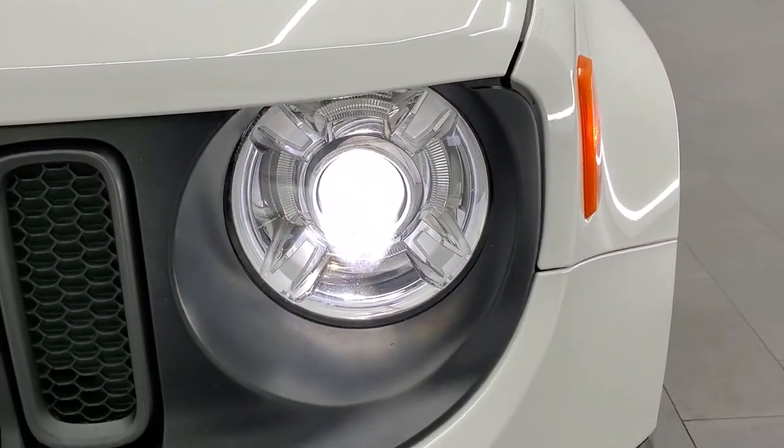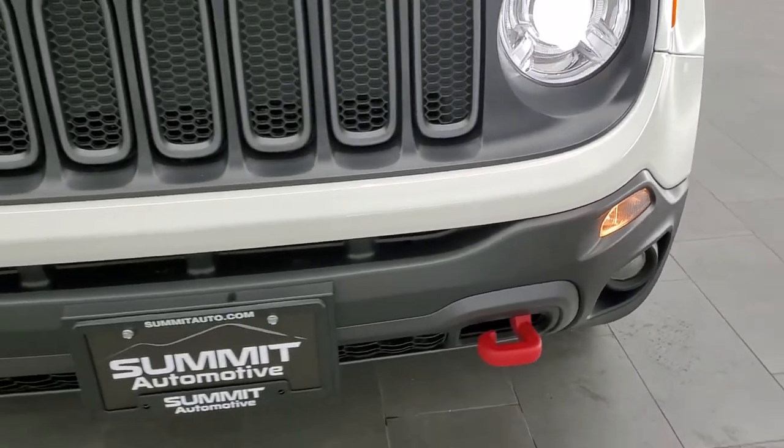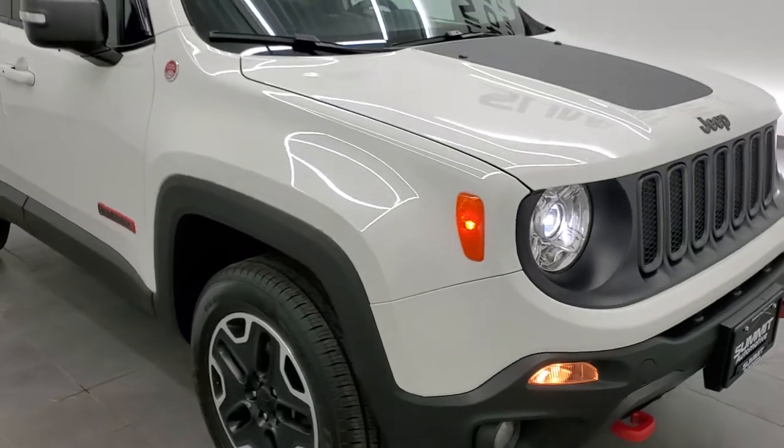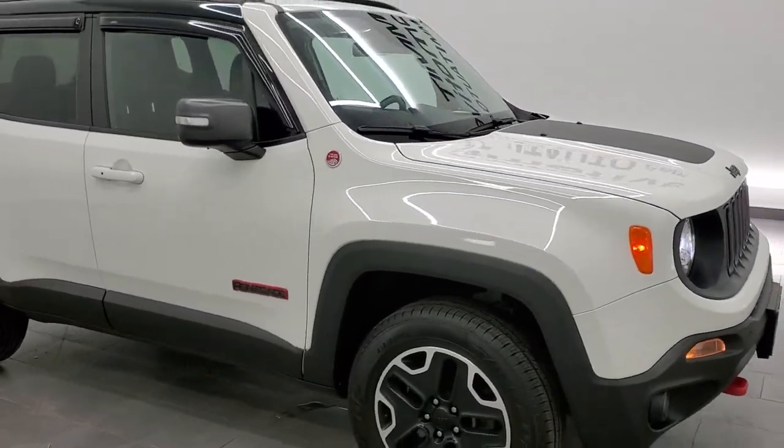There's the HID headlamps — really nice feature on these. I would highly recommend this vehicle from a quality and condition standpoint.